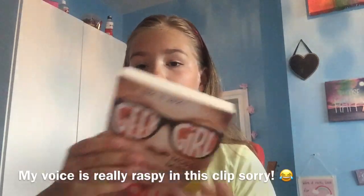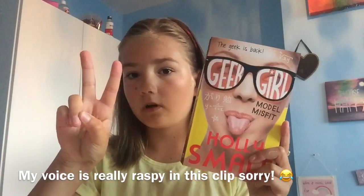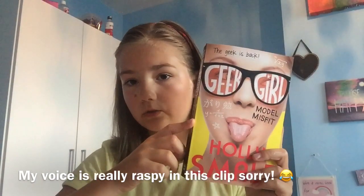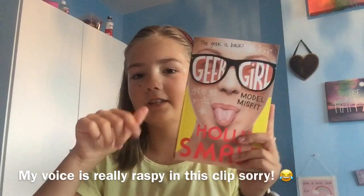Hey everyone, it's Julie and today I'll be reviewing Model Misfit made by Holly Smale, and this is part two of my Geek Girls series. All my other videos and future videos will be linked down below, so make sure you check down there.